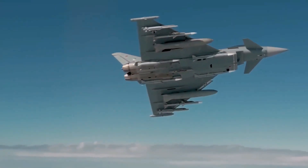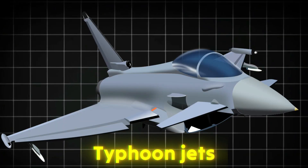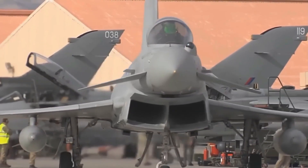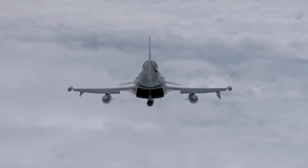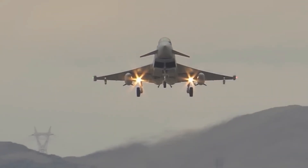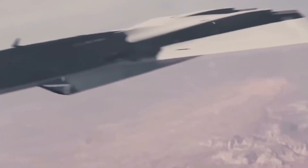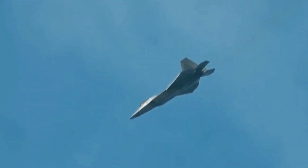The United Kingdom has unveiled its new future fighter design called Tempest. It is part of a push to replace the current Typhoon jets. The project now includes a flying prototype called the Combat Air Flying Demonstrator, which will test technologies for the next generation of combat aircraft. Engineers are building it now in the UK, and it will help decide what the final fighter will look and fly like.